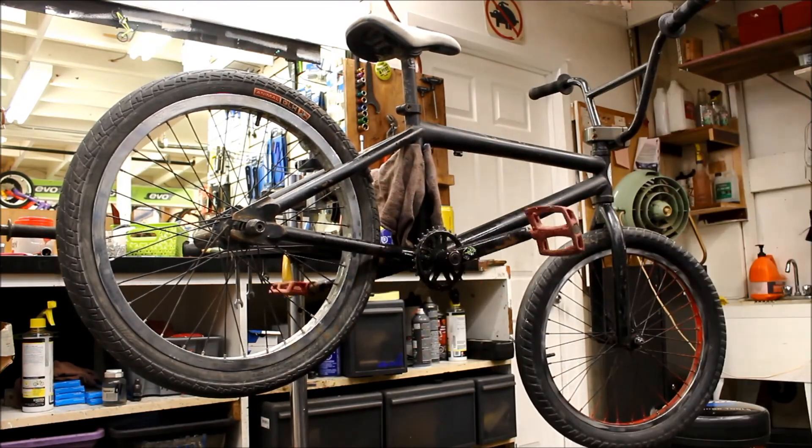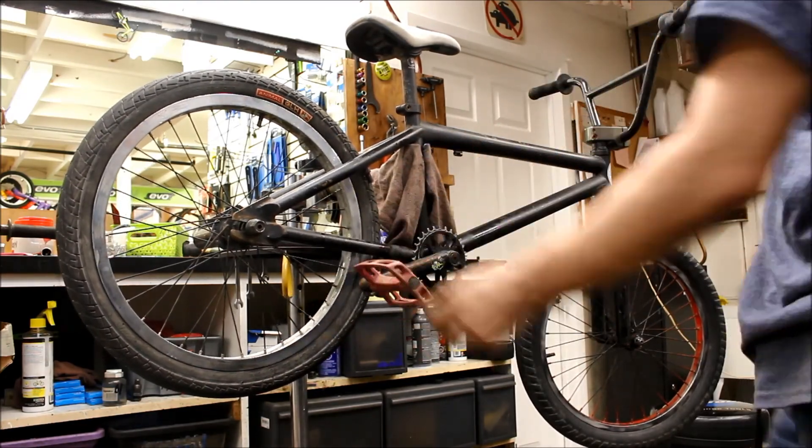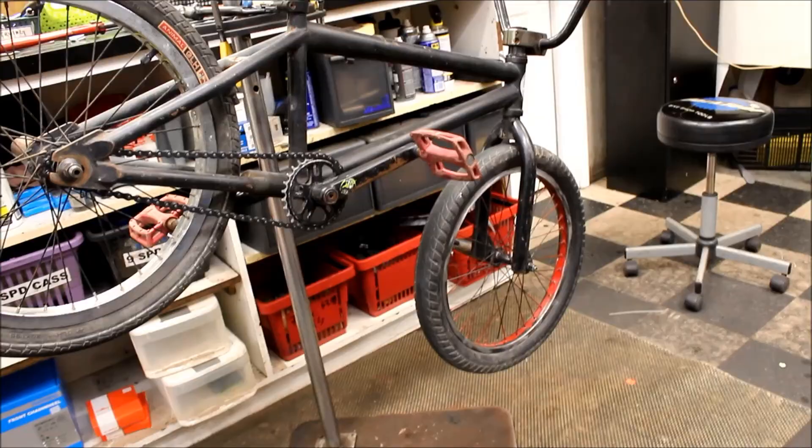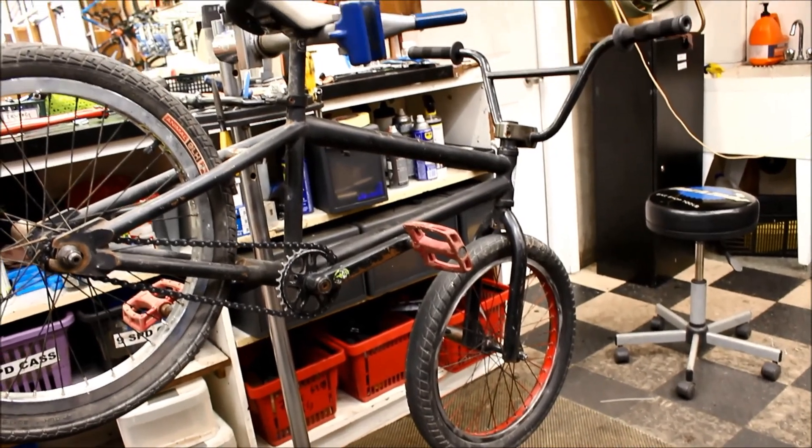Other than that it looks like the bike just needs a general service and a chain — getting rid of the grime that's built up on it, cleaning it, re-lubricating everything, and it'll run good.